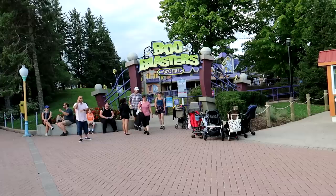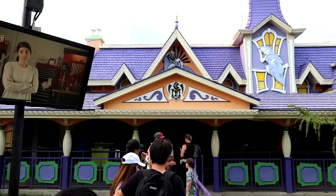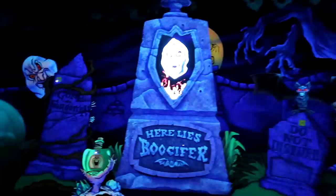We have a series of very short trains along this track. Here is Boo Blasters on Boo Hill — an interactive shooting dark ride by the Sally Corporation. You can see the very spooky exterior with ghosts popping out of the haunted house. Here we go — we'll use our gun to shoot some of these targets. There's Boosifer, the King of Ghosts. I'm having a hard time getting some of these to activate. I'll try the other gun — that one's a little better.